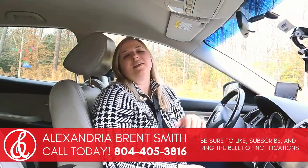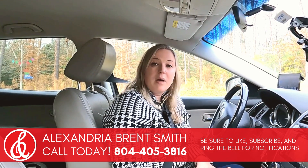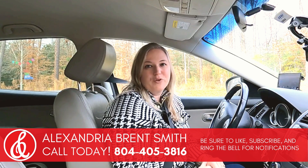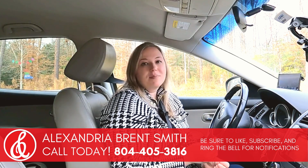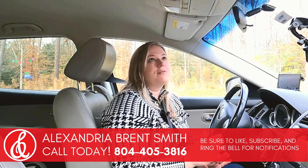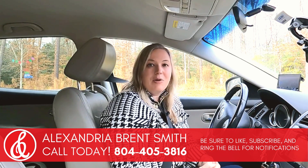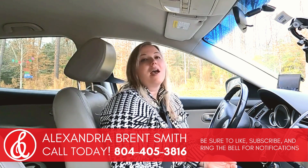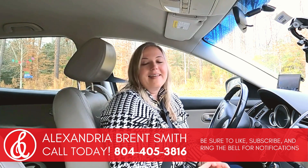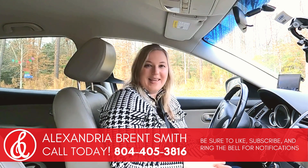Thanks so much for watching. Please let me know if you have any questions about Mosaic — it's a beautiful community in the Richmond, Virginia area. I'd love to talk to you about it. Boomers and beyond are some of my favorite clients to work with, and I would love to help you through that next step of selling your family home and moving here to Richmond, Virginia to start this next adventure in your life. Reach out, take care, bye!